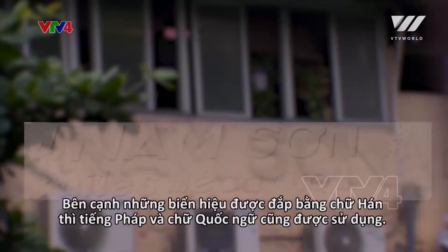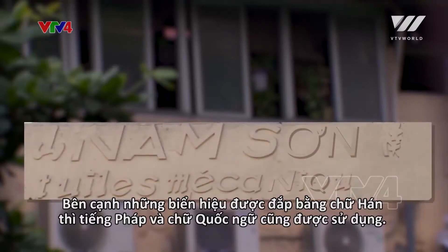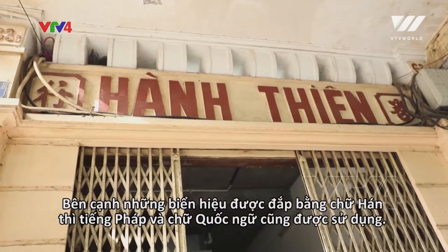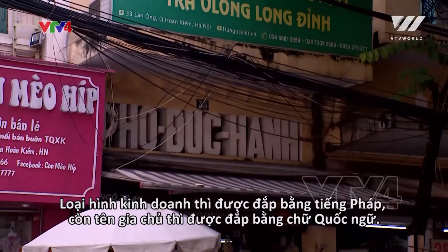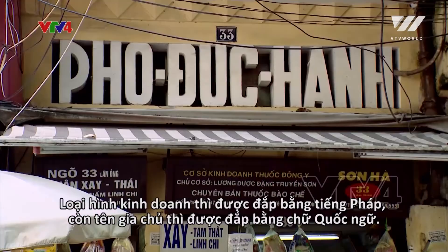Apart from Chinese characters, French and Vietnamese words are also embossed on the storefronts. The former was used to display the type of business, while the latter was used for store owners' names.